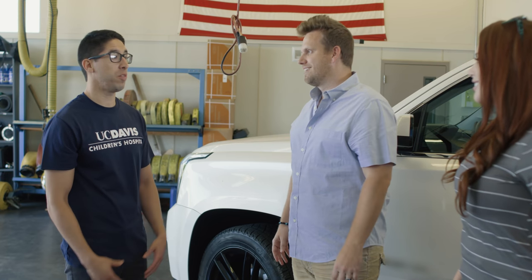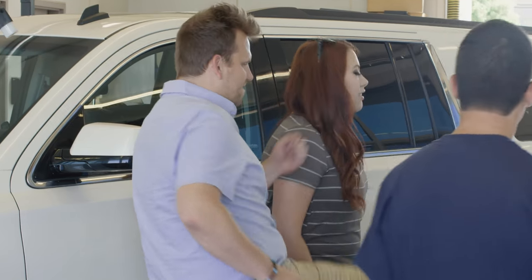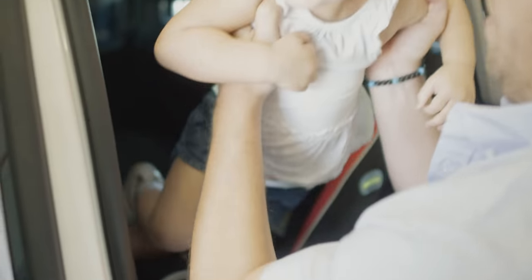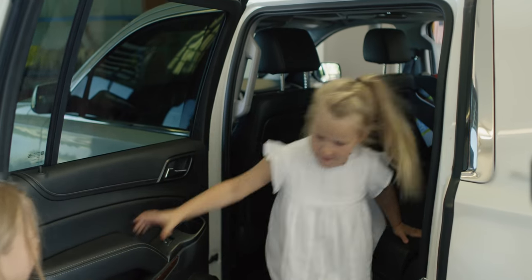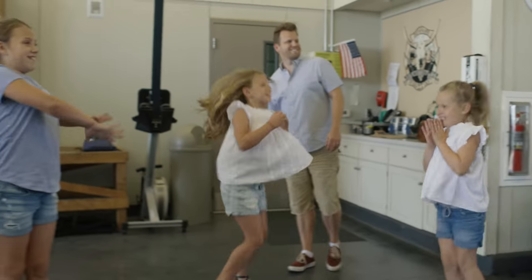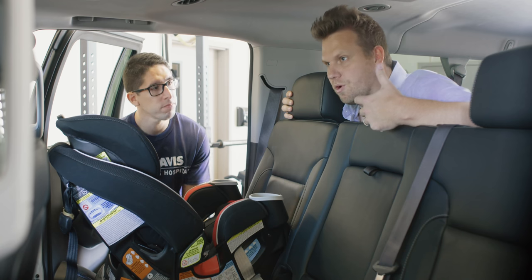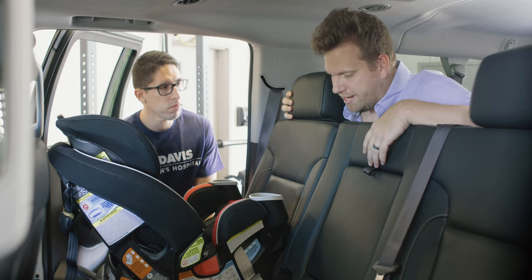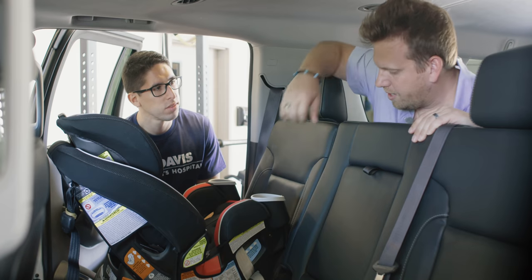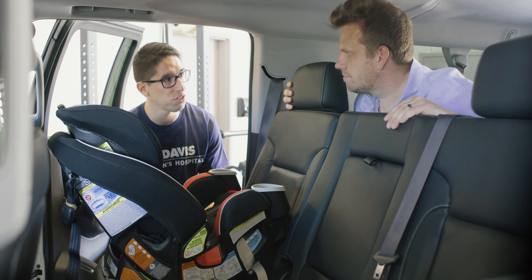No problem, we can definitely help you with that. First I need to observe the seats and see the children inside the seats. One issue that I always have is we travel a lot — we're always in airplanes and vehicles, rentals, things like that — and I always have trouble tightening it down. As hard as I pull, I try to sit on it, I just feel like it never cinches all the way. I'm going to remove the car seat and then we'll discuss some ways that we can properly install it in the vehicle.